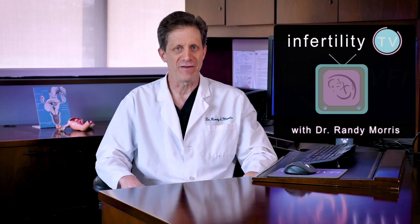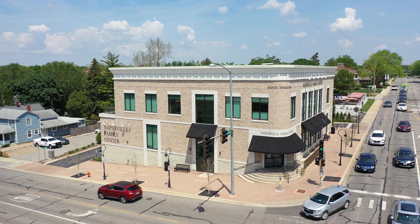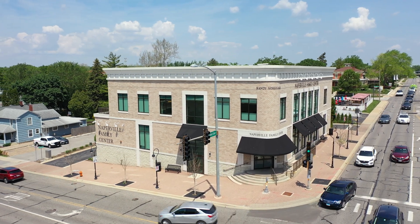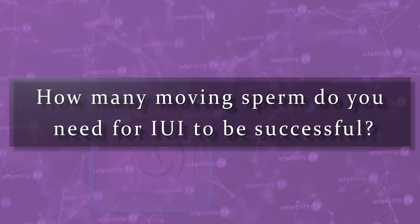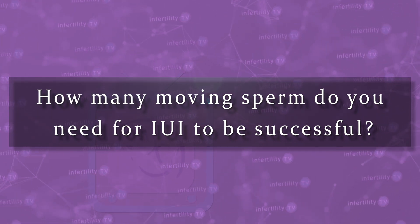IUI is an easy and inexpensive treatment compared to IVF. Many couples would like to try IUI first but don't want to waste time either. Some men have better sperm numbers than others. This question comes up often at IVF1 where I practice. All other things being equal, how many moving sperm do you need for IUI to be successful?